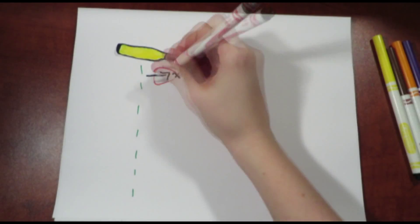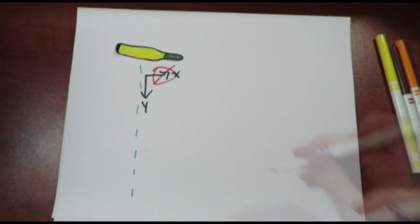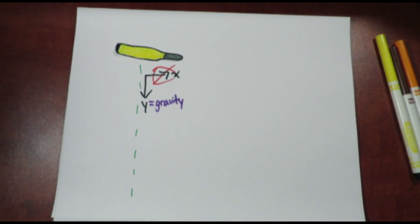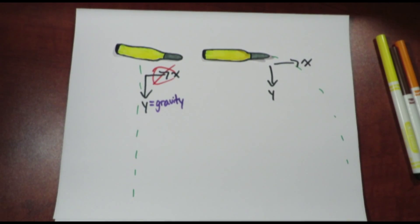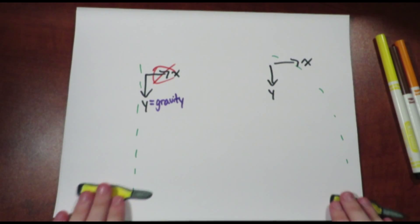When a bullet is dropped, the x component is zero and its y component is only being affected by gravity. For a bullet fired, even though it does have an x component and a y component, the two bullets can land simultaneously.